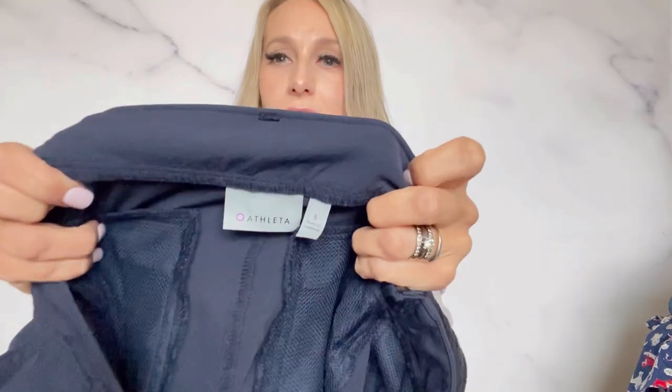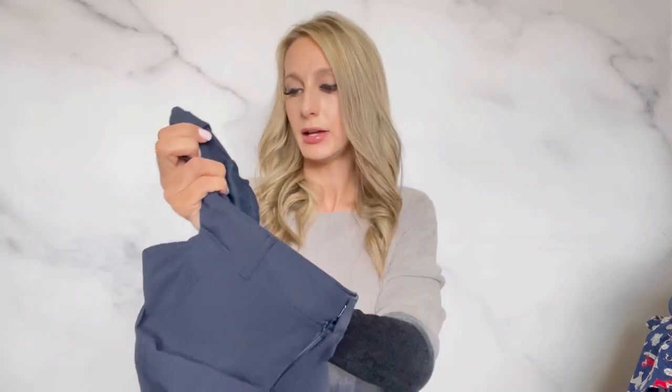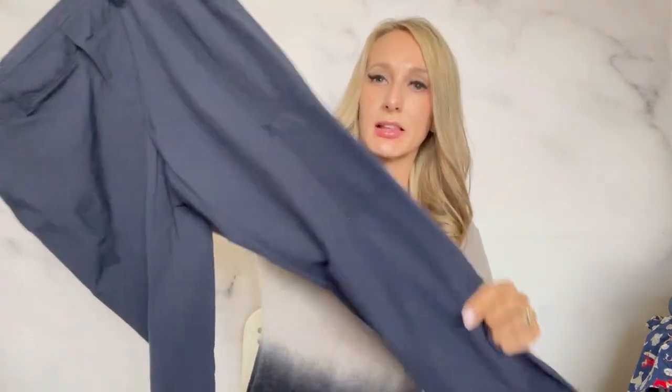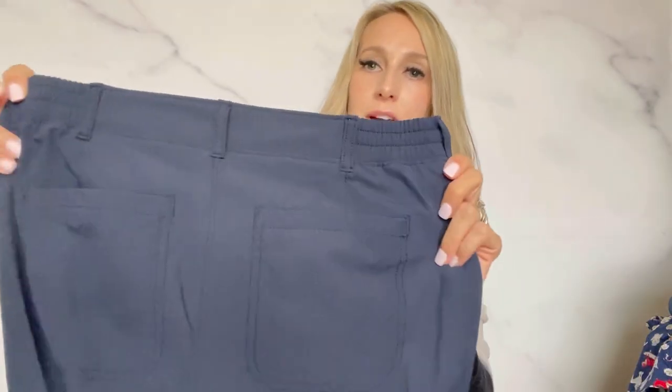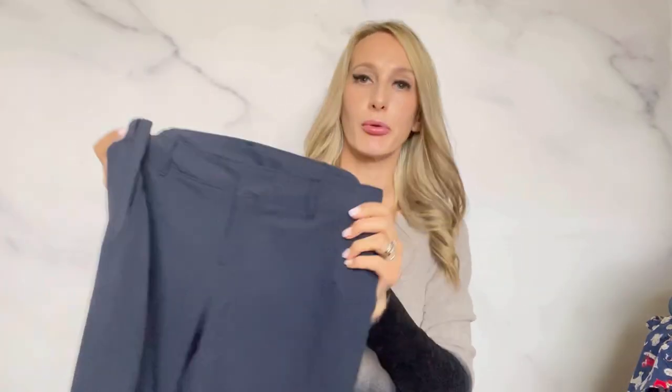And then my last item — another Athleta with one of the older tags, size six. But this style just does really well. It's like the quick-dry fabric, straight leg, with a little side zipper pocket, and these are in great condition. I would like to get about $40 for this pair.